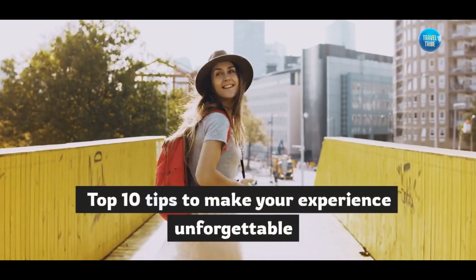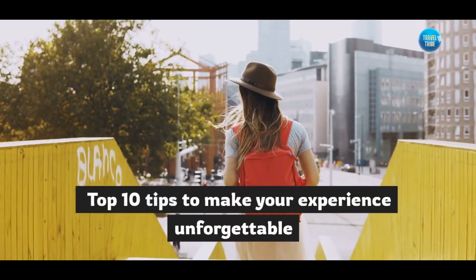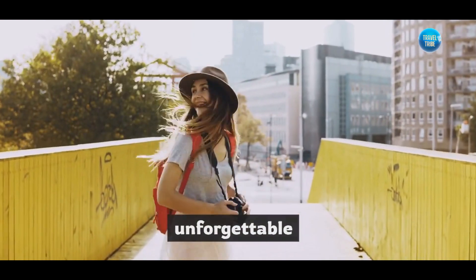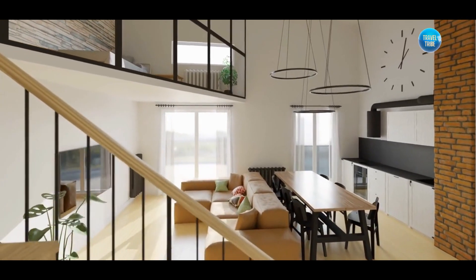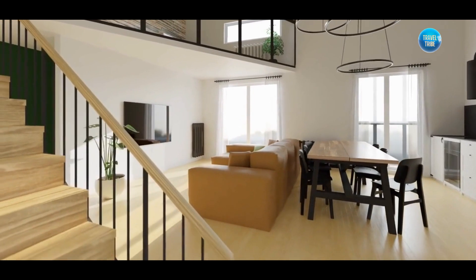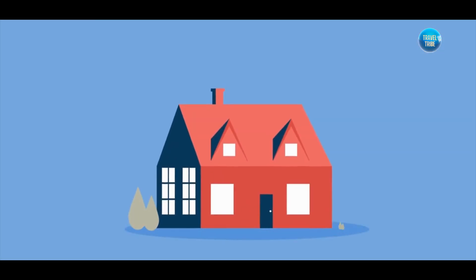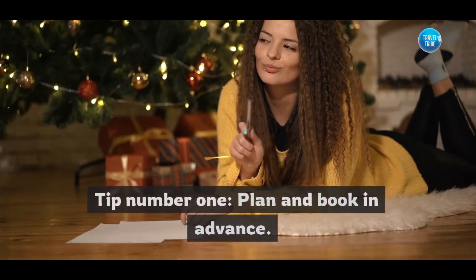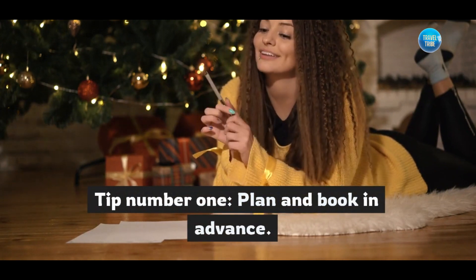Welcome back travel tribe! Today we're diving into the world of Airbnb staycations and sharing our top 10 tips to make your experience unforgettable. Planning a staycation is a fantastic way to relax, explore, and immerse yourself in a new environment without venturing too far from home. So let's get started with our first tip.